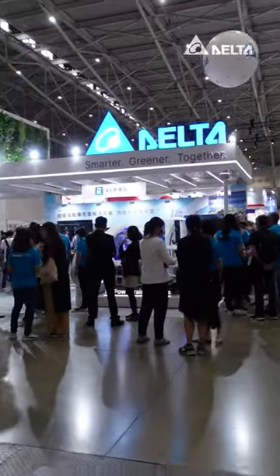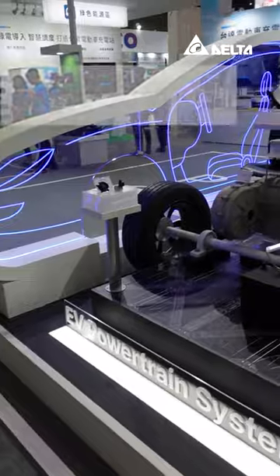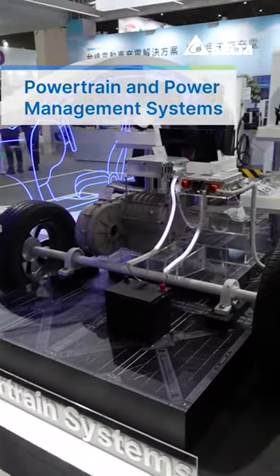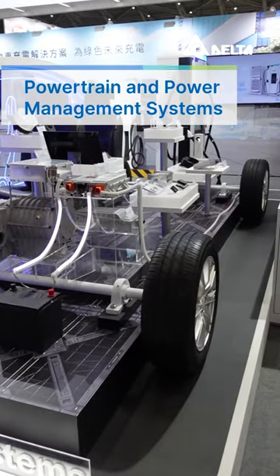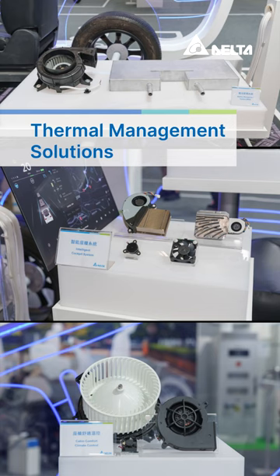Delta showcased a microgrid-supported smart EV charging station at eMobility Taiwan. On the EV model, you can find Delta's power chain and power management systems for EVs, as well as diverse thermal management solutions for different car systems.